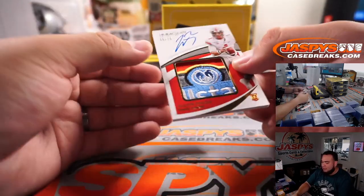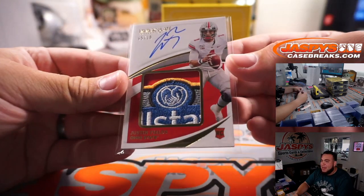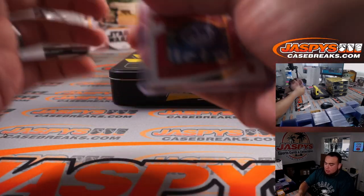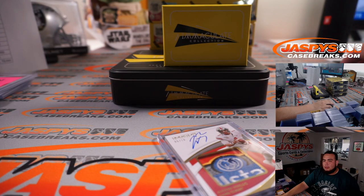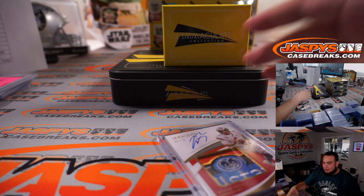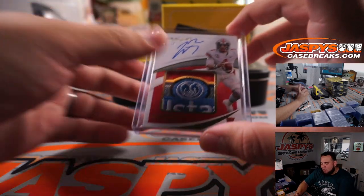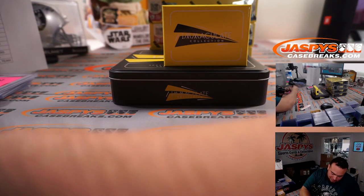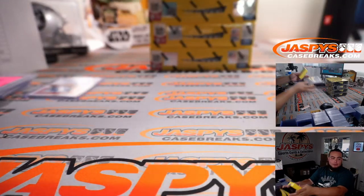Whoa, wow, look at that! All-State patch, 5 out of 10, Justin Fields! Man, what a patch. Steve wanted some Fields, right? God damn, that is a patch right there. Now that is a patch. That's a way to end off the first box right there.